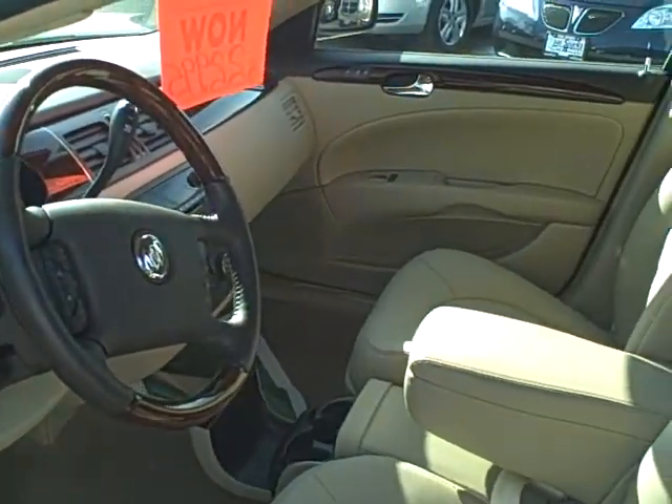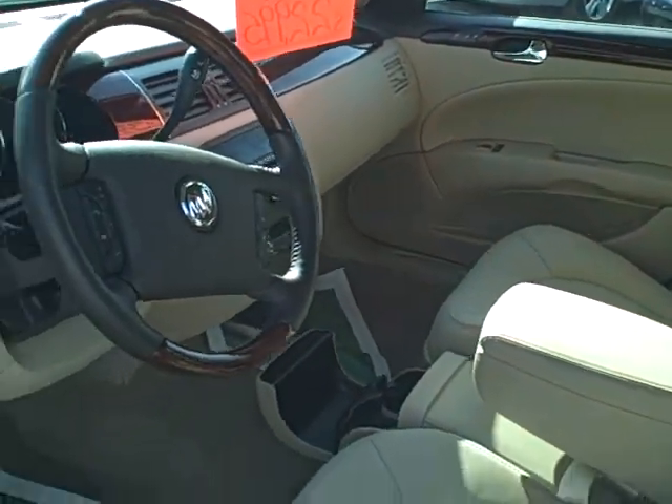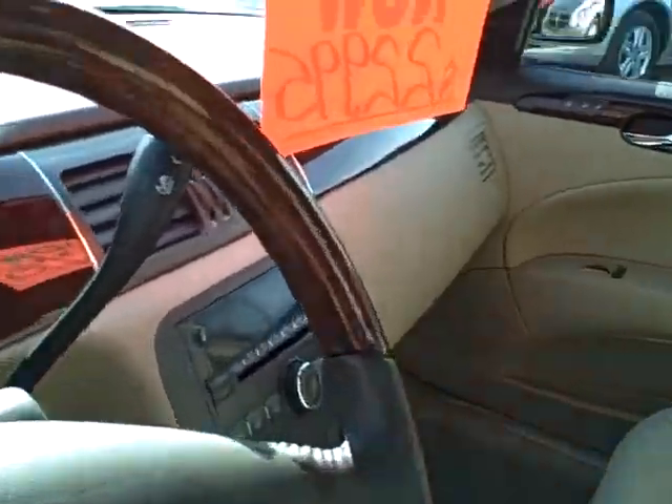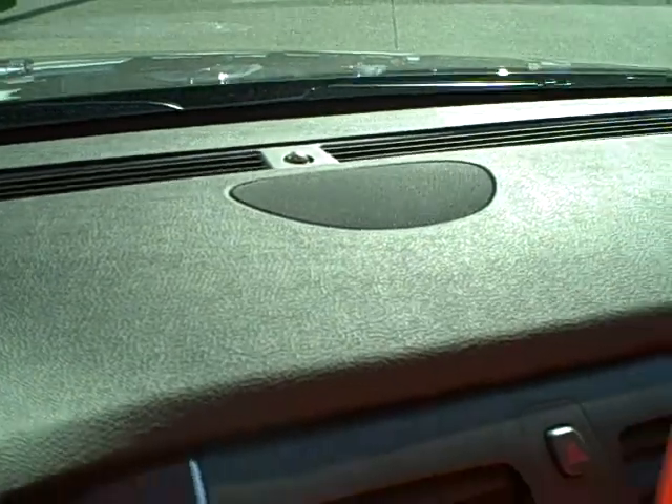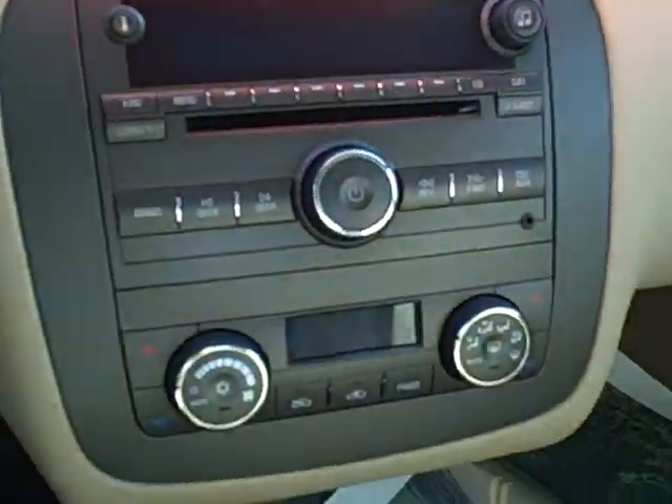18,000 miles on this. Also comes with XM. I believe there's another speaker on top of the dash there, that gives you the upgraded sound system. OnStar, climate control — all the rest of the Buick features and fundamentals.